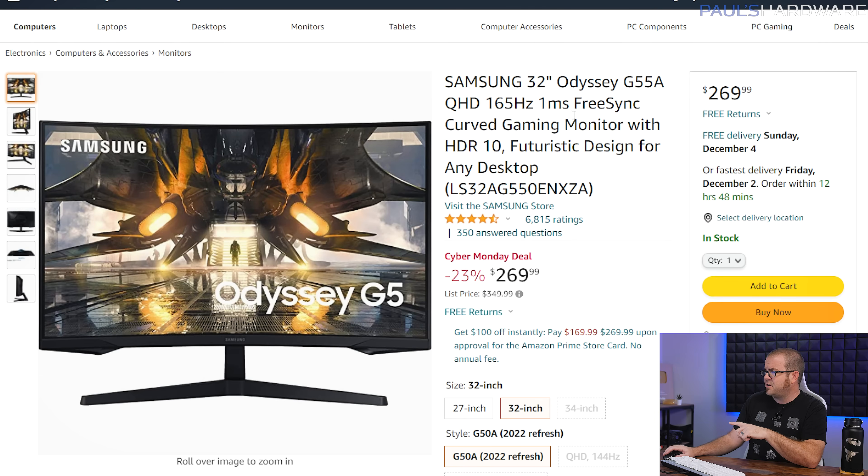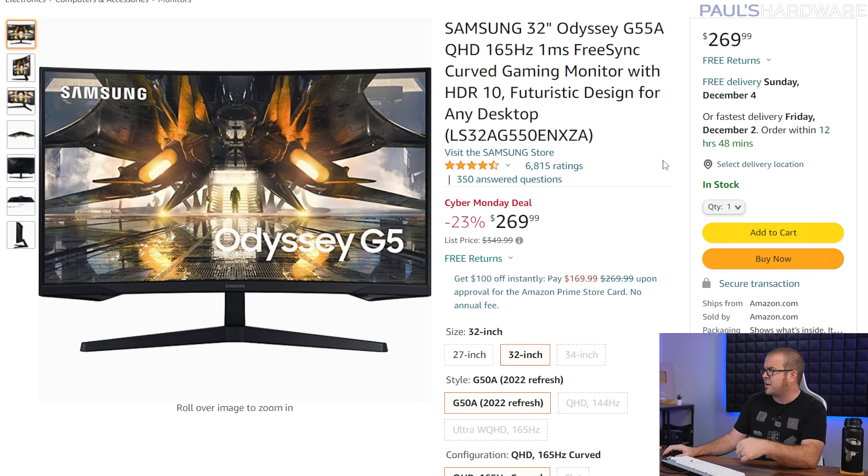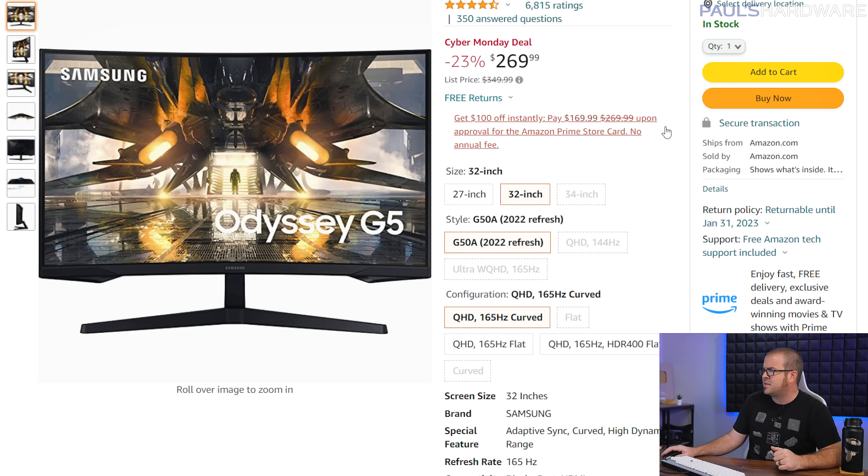We also have this Samsung 32-inch Odyssey G55A for $270. This is also a 1440p monitor, but bigger at 32 inches with a 165Hz refresh rate. I'd say this one is a slightly better deal than that LG right now, especially since the Cyber Monday deal is still going strong and you can actually get it shipped to you by the beginning of December.